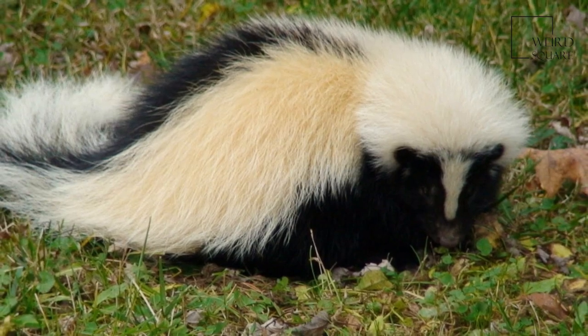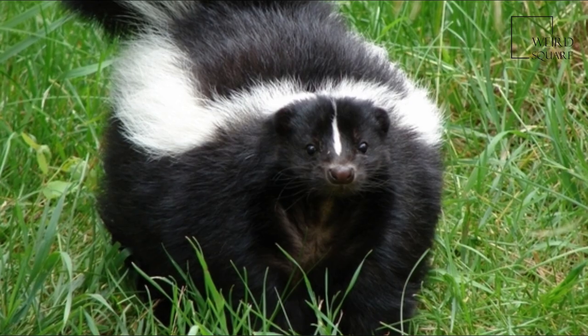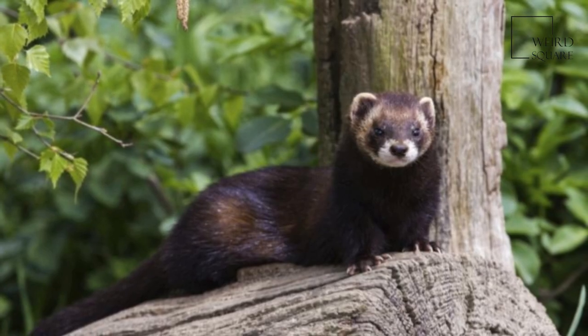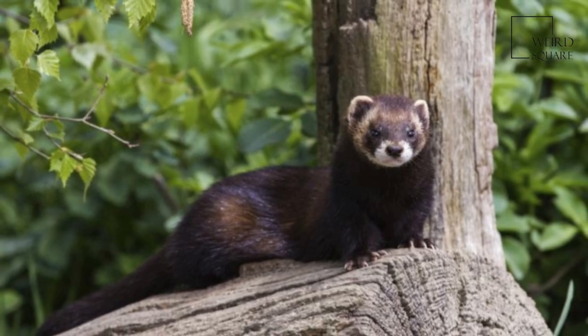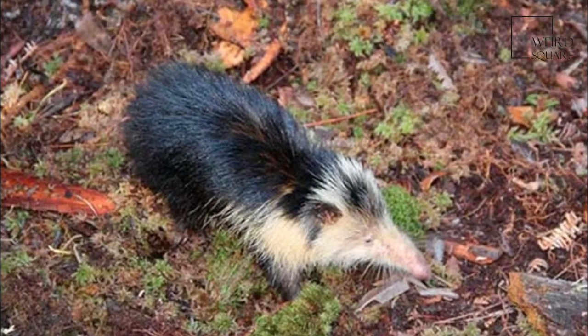Their skulls are usually around 56 mm long, and they have unique face mask colouring, often including a white spot on their head and white ears. These masks are thought to serve as warnings to potential predators or other antagonists.